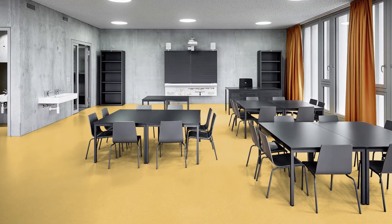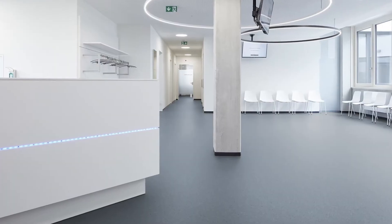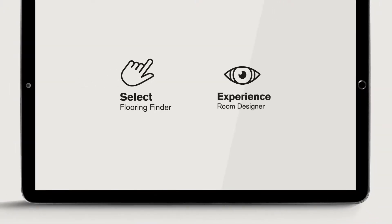Every room deserves the perfect flooring. Now it's easier than ever to find it. Take advantage of two smart navigators on Nora's website: Nora Flooring Finder and Nora Room Designer.